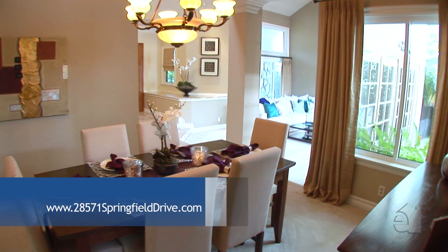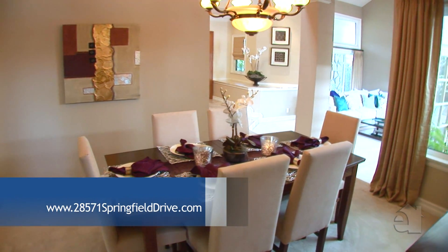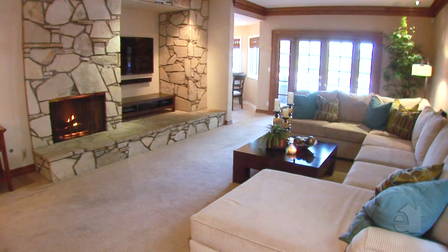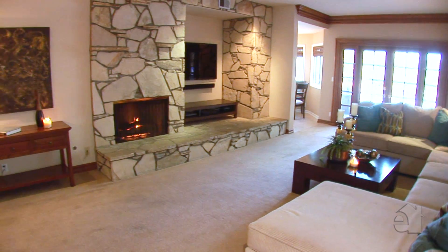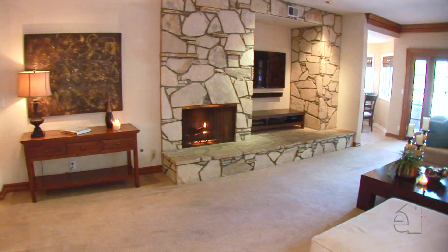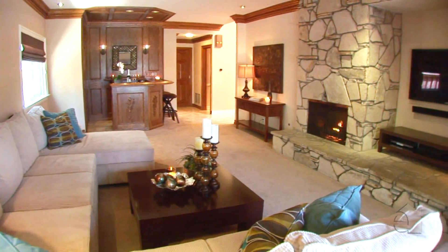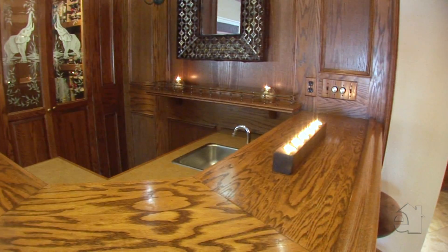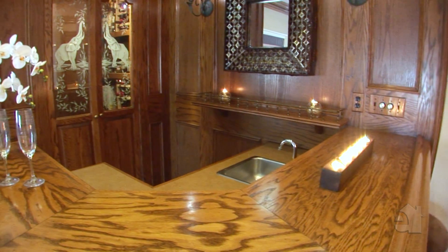An adjoining dining room is the perfect place to sit down and dine with family and friends. Relax next to the warmth of the grand stone fireplace, or step through elegant French doors to a private and tranquil patio. A wet bar offers refreshment.